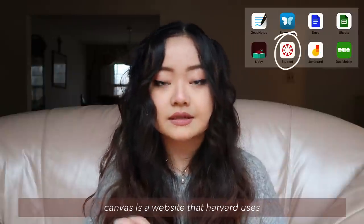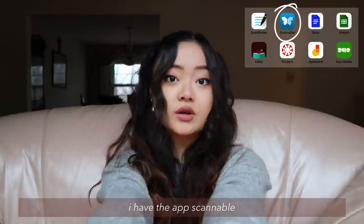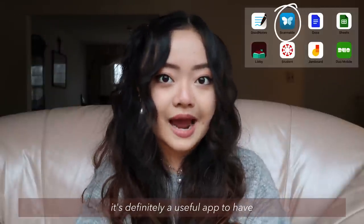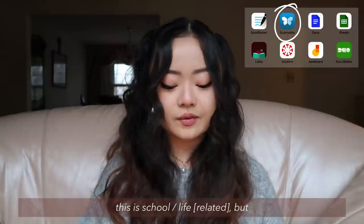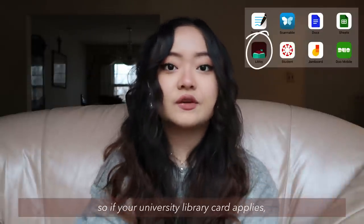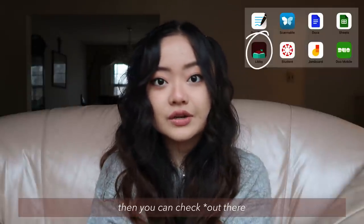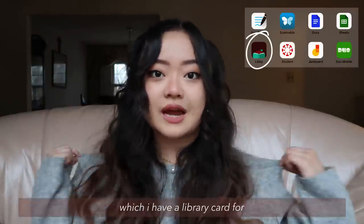I have the Canvas app — Canvas is a website that Harvard uses, so all the class dashboards are on Canvas. I have the app Scannable, which is quite good if I'm scanning documents, printed out sheets, or homework assignments. It's really good for converting from physical documents to PDFs. And finally, there's the app Libby, which my sister told me about. It essentially lets you check out ebooks using any library cards you have. If your university library card applies, you can check out ebooks from your university library, or from your local public library if you hold a card there.